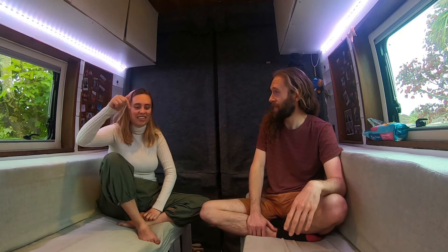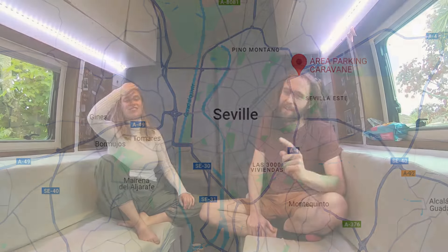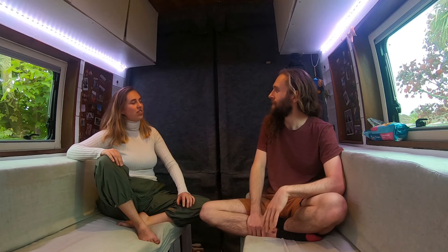Can't forget that. You hit the nail on the head, isn't it? It's an area for parking your caravan. But let's get into Seville itself with number four. That was number five — five: campsite, Area Parking Caravan.